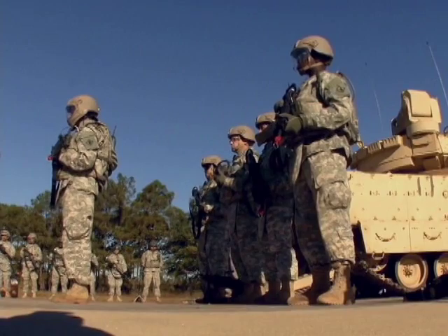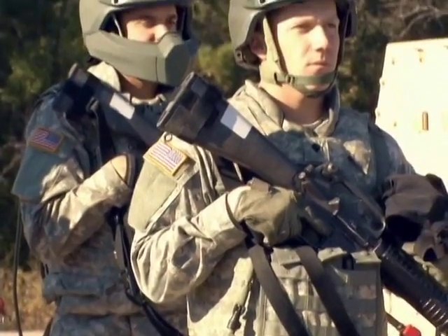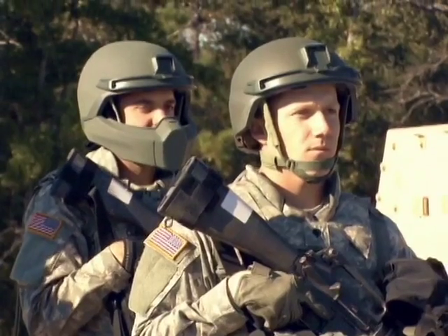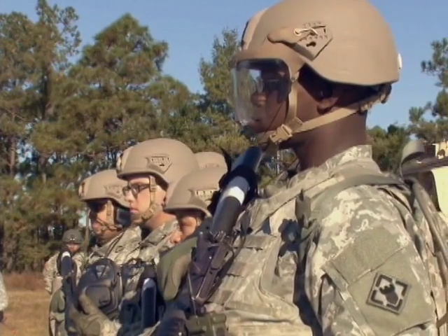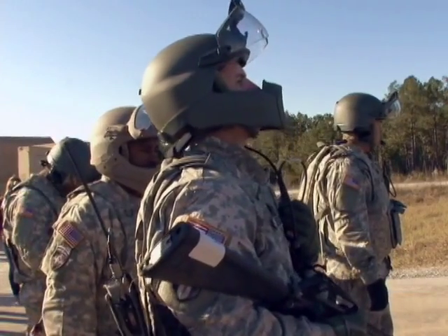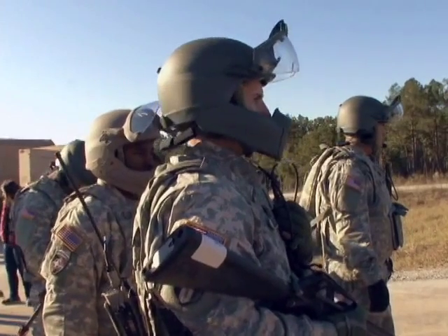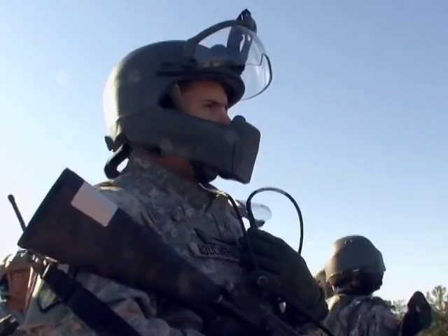New technology was unveiled at Fort Benning as the Maneuver Battle Lab tested a vital piece of a soldier's personal protection equipment — the helmet. But this isn't just any headgear. It boasts improved ballistic materials, better face and eye protection, and enhanced communications all in one package, known as Helmet Electronics and Display System Upgradable Protection, or more simply, Heads Up.